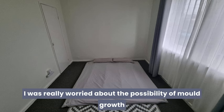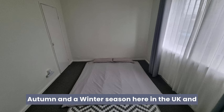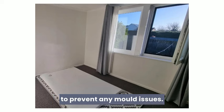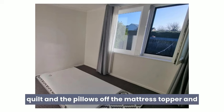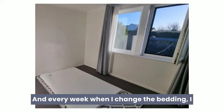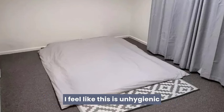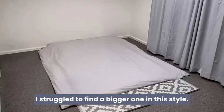Hygiene. I was really worried about the possibility of mould growth, but I've had this sleeping setup for a full summer, autumn and winter season here in the UK and I've never spotted even one bit of mould — I check it thoroughly every single week on laundry day. Every day when I get up, I take the quilt and pillows off the mattress topper and open my window to let fresh air circulate. Every week when I change the bedding, I flip the mattress over. One thing I don't like is that my quilt touches my carpet, which I feel is unhygienic even though I hoover daily. A larger rug would resolve this, but I struggle to find one in this style.